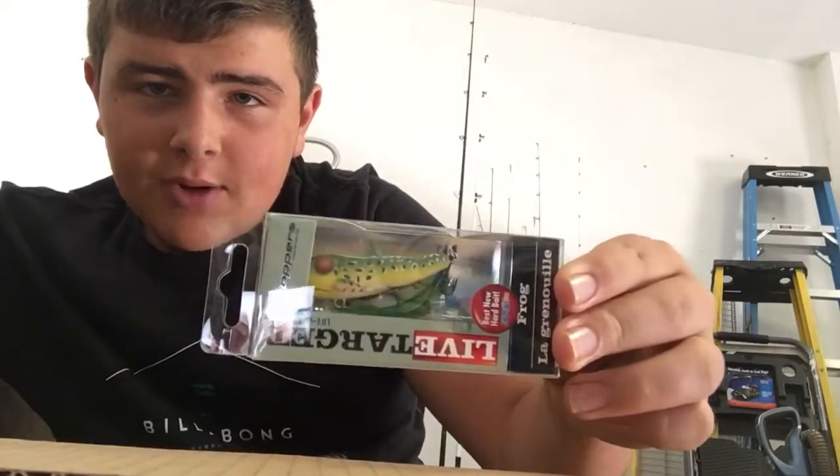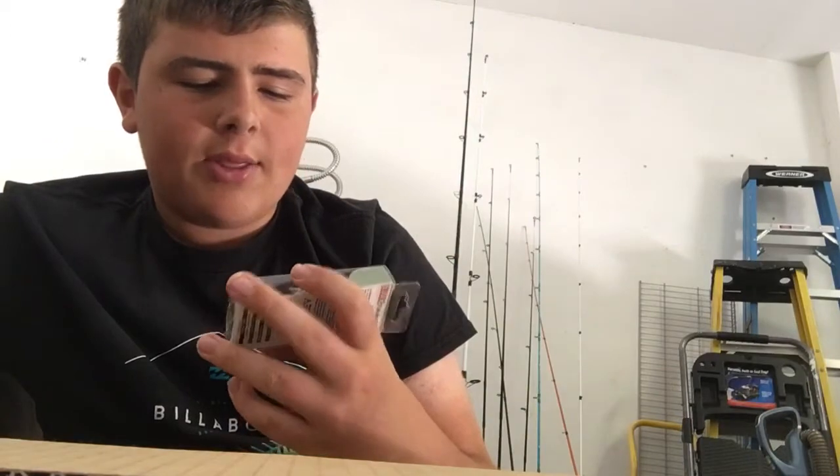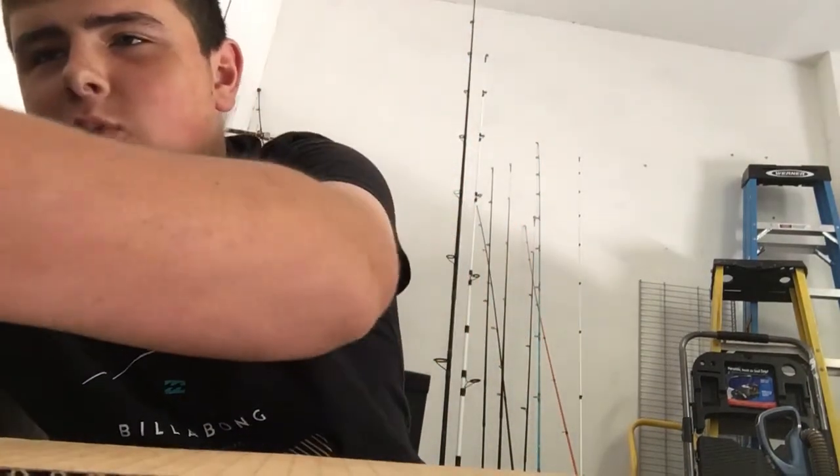I actually have two of these — this is a different color. It's the Live Target popping frog and this one's actually $13 or $14 I believe. The sunfish was also $13 or $14.